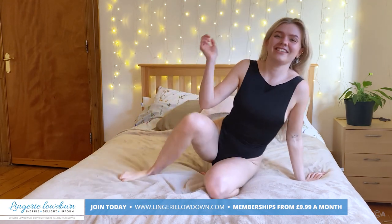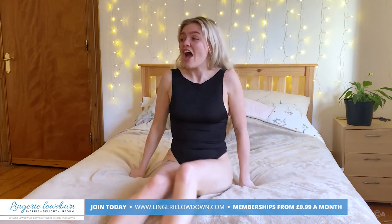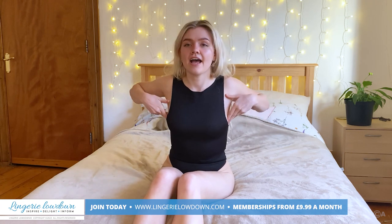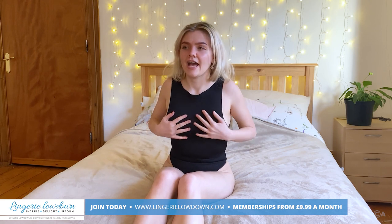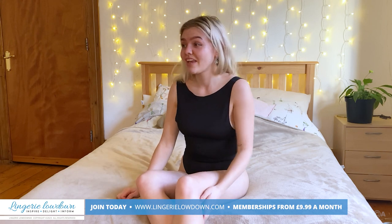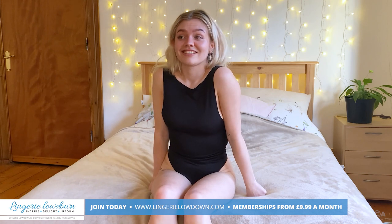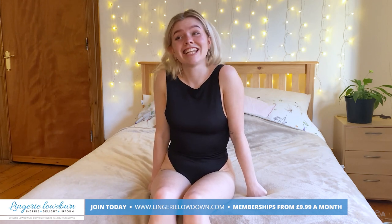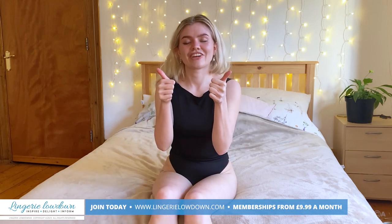I do like the backless bow vibe — it's such a cute detail. I'm so happy with this product and it was only £12. Bargain. Would definitely recommend. The quality is great — there are no snags or anything like that. It offers nice support around my breasts. It makes me feel good and confident showing it off.